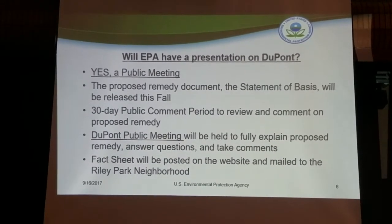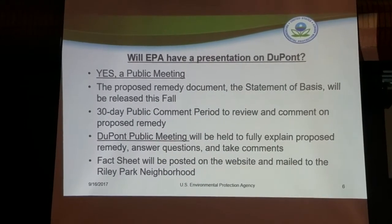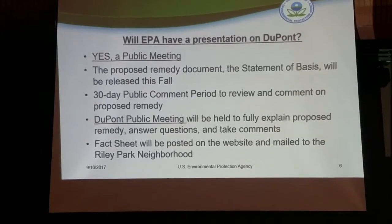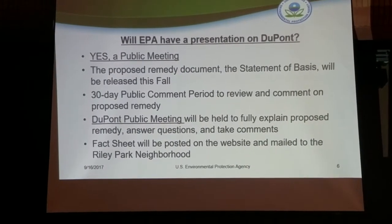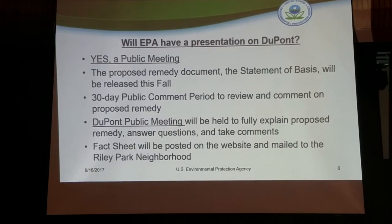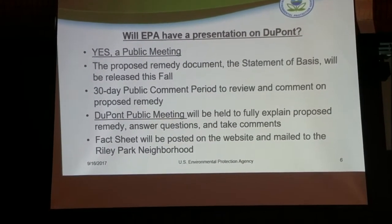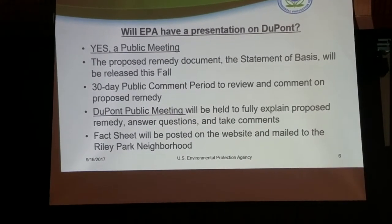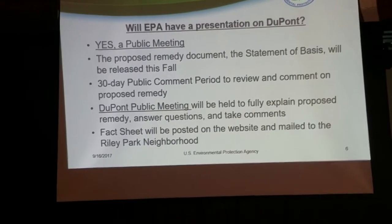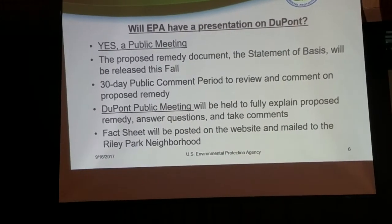I will also be preparing a fact sheet that summarizes the larger Statement of Basis document. I will directly mail it to government officials, environmental groups that have expressed interest, community groups, and all of the Riley Park residents. If any of you here today would like to be included on that list, we have a sign-up sheet — please leave your contact information and I will make sure you receive that fact sheet when it is ready.